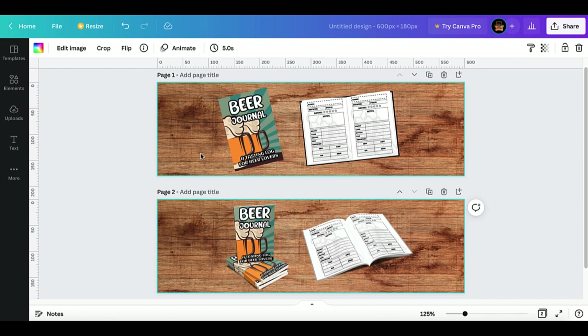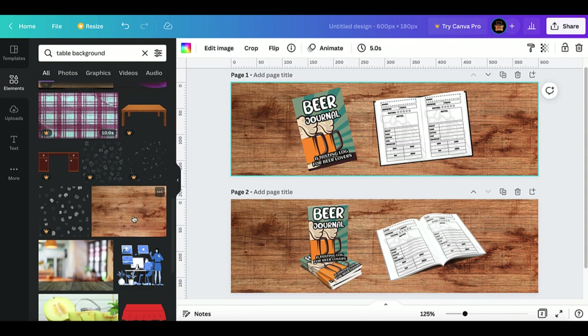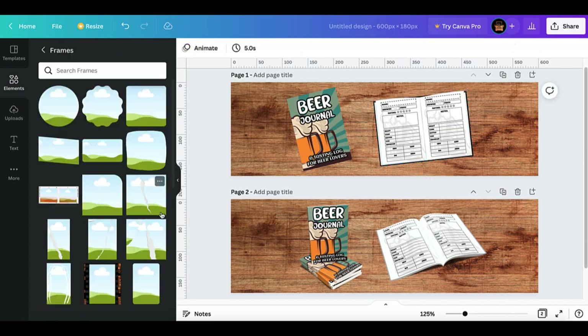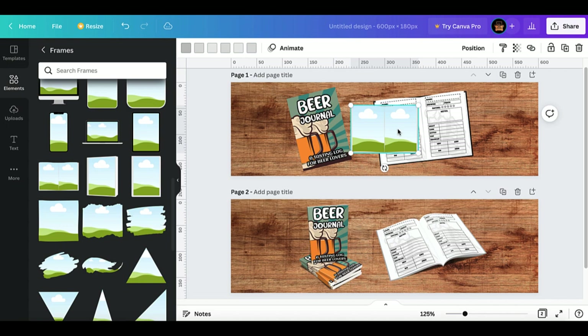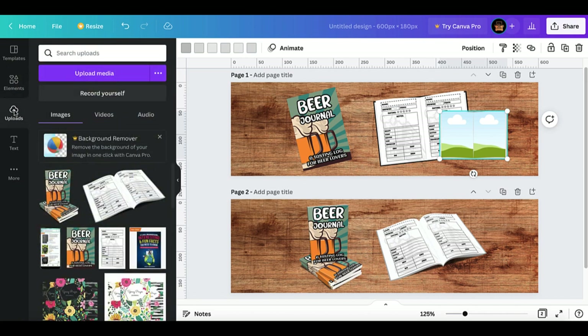Here you can see two examples of a 600 by 180 pixel image created inside Canva. In the first example, everything was created in Canva — it uses a simple background from elements; I searched 'table background' and found a nice wood panel. The other element is just my cover image. The second uses a feature called Frames — you can select frames, see all options, and scroll through different types including books. You can create a book cover or select a frame to show the interior, which is simply drag and drop — you upload your interior image, drag it in, and it drops into place.